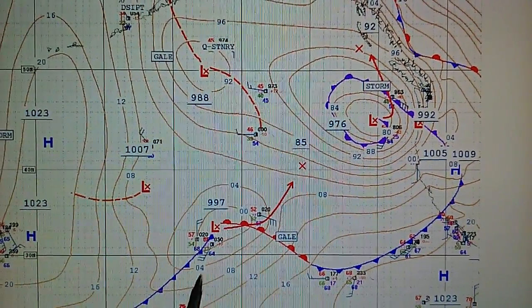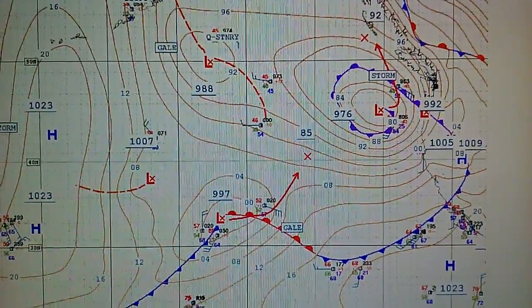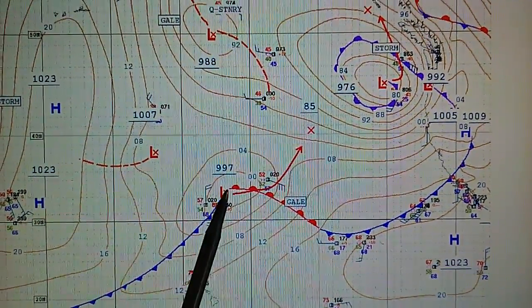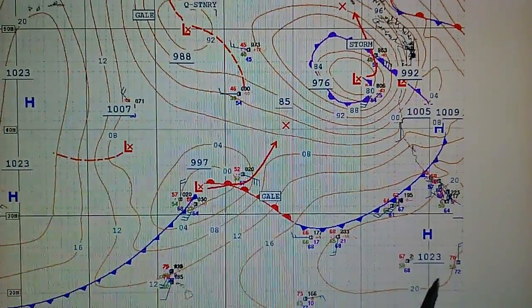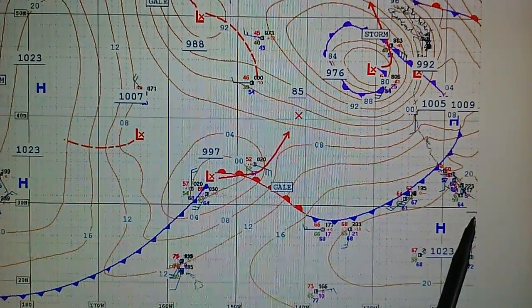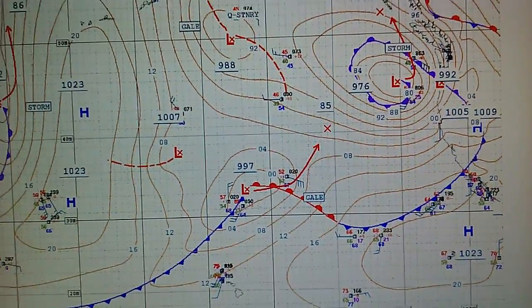We have another system developing right over just north of the Hawaiian islands right down here, and this system will also move to the north. We've got high pressure being installed right now just offshore of Southern California, and that will push all these systems further to the north.